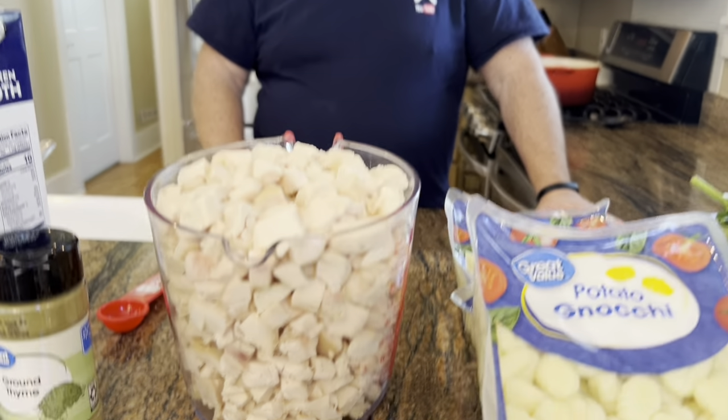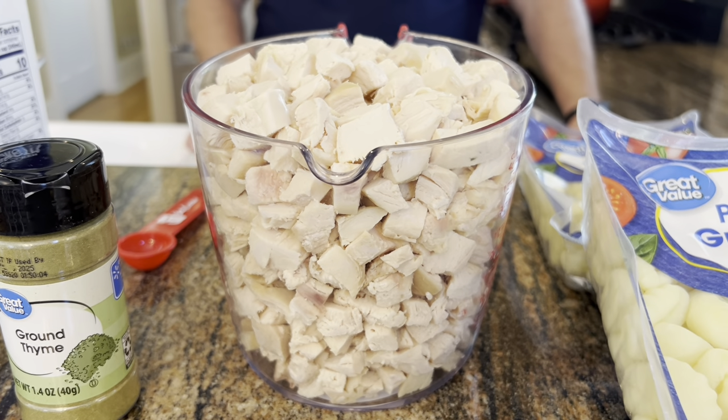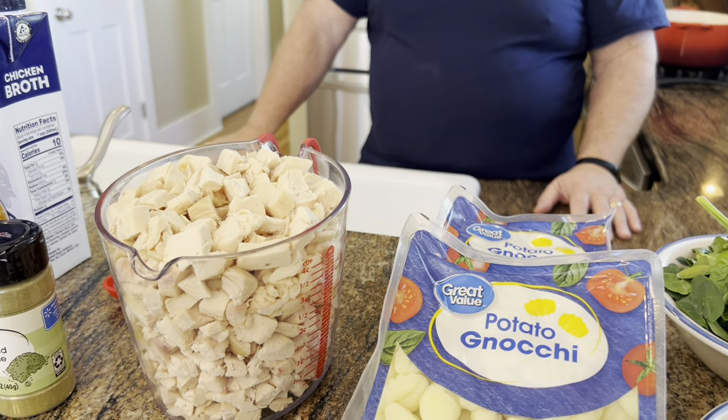The next ingredient is our chicken — you need about four cups of cooked diced chicken. I used two small rotisserie chickens and just took the breast meat off and chopped it. I ended up with a little more than four cups, but four cups is sufficient. If you have a little more, go ahead and throw it in.